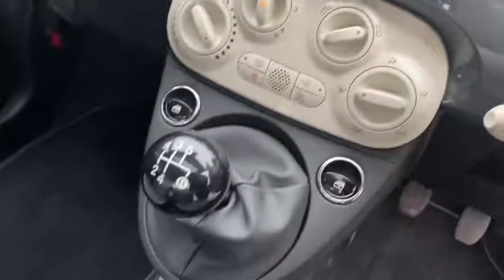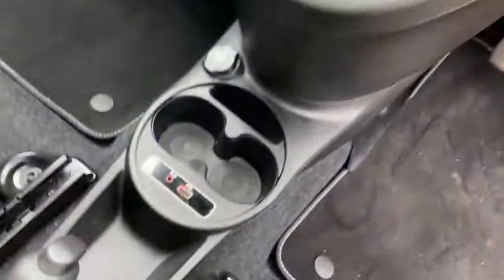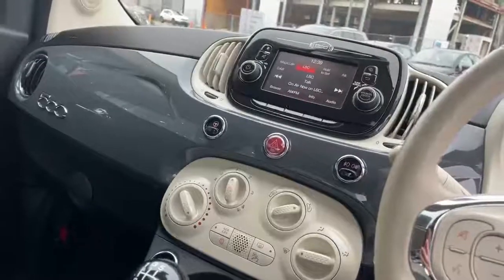Air conditioning, 5 speed manual gearbox, USB and auxiliary ports, body colour dash, glove box, cruise control and glass roof.